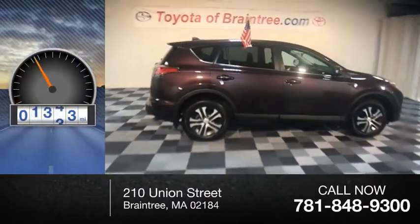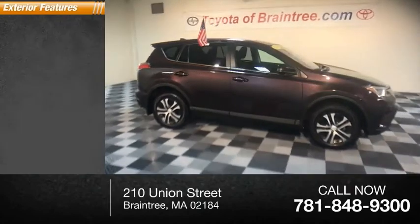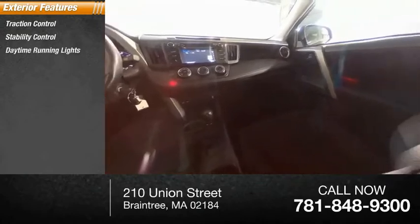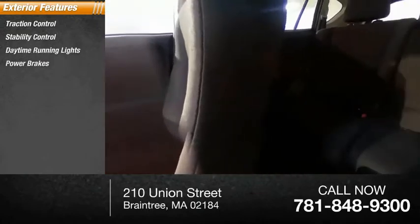This vehicle has less than 25,000 miles. Here are some of this vehicle's great options: traction control, stability control, daytime running lights, power brakes, and braking assist.